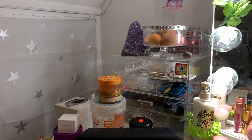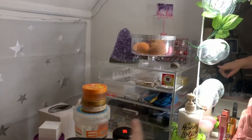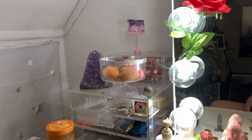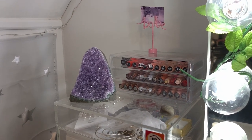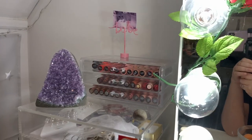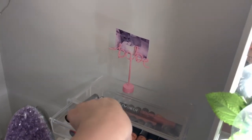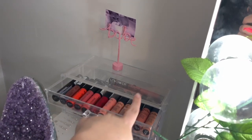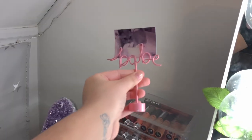We're gonna talk about everything that's on top of my vanity first. We'll start with this little box bag here — I actually got it from HomeGoods. On top of this we just have my beauty blenders, this amethyst crystal that I got from HomeGoods, and then this little lipstick case that has most of my NYX soft matte lip creams and then some Kat Von D liquid lipsticks in the back.